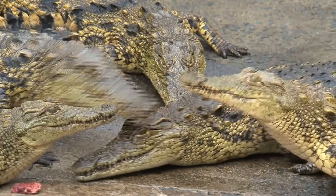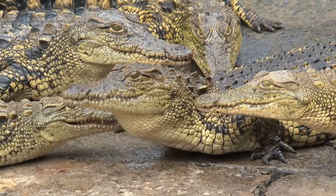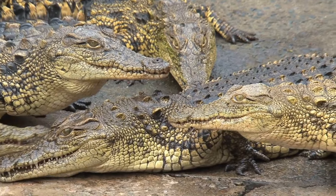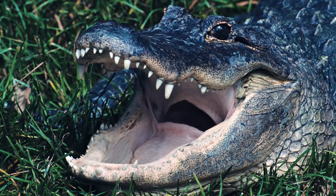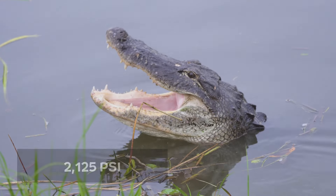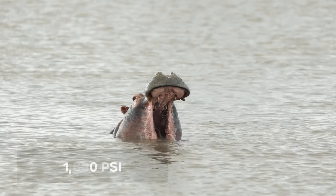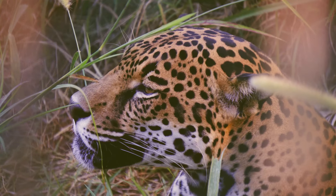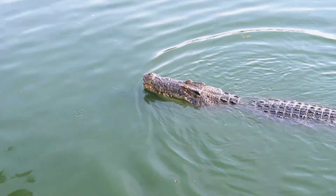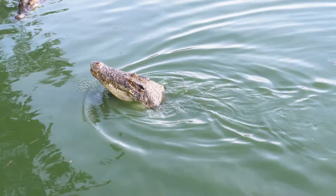The Nile crocodile and saltwater crocodile don't just have the strongest and third strongest bites of the animal kingdom — they're miles ahead of the rest of the pack. Coming in at fourth is the American alligator at 2,125 psi, about 1,600 psi less than the saltwater croc. Fifth overall is the hippo at 1,800 psi, and sixth is the jaguar at 1,500 psi. So a bite from one of these two top crocodiles is not just strong — it is devastating.